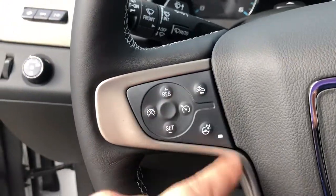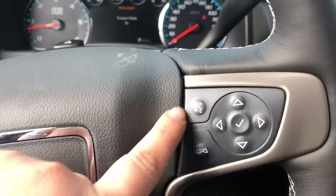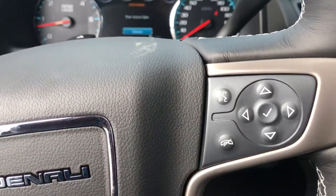You do have your cruise control settings. You've got your collision alert, your heated steering wheel, voice command, and your controls for your in-dash monitor as well.